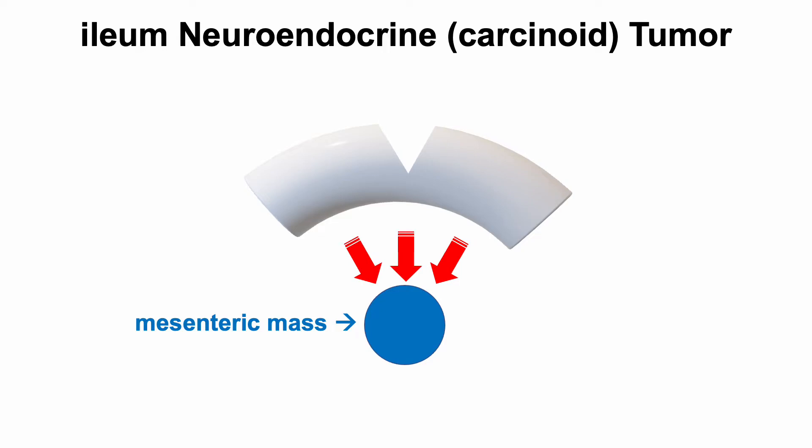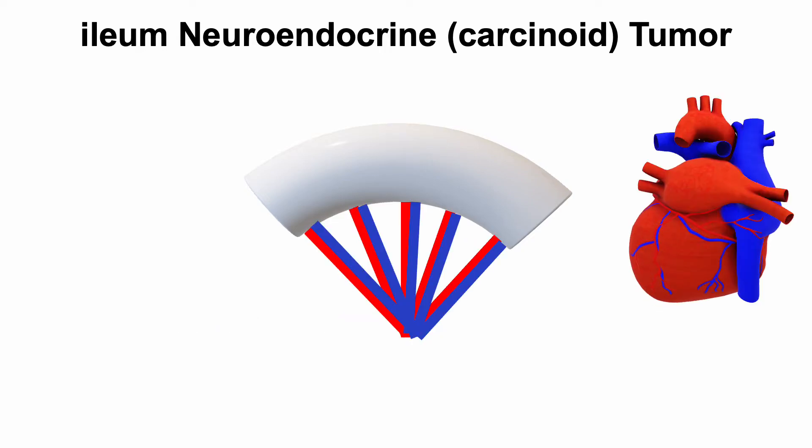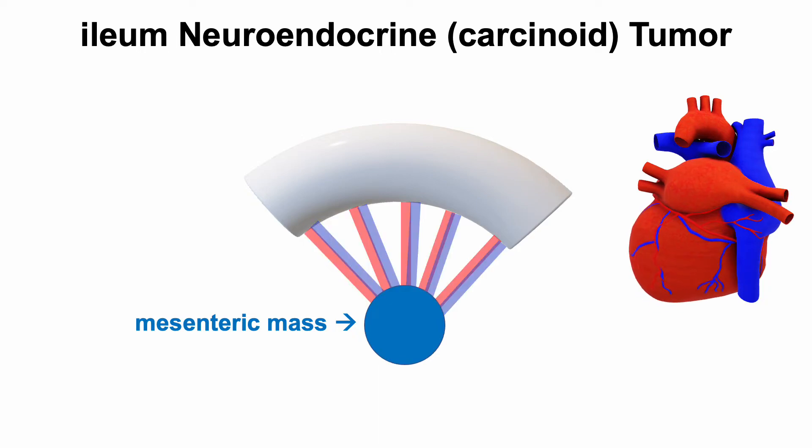So patients lose weight and may experience nausea, abdominal cramping, or diarrhea. The mesenteric mass may also choke off the blood supply to the intestine, causing pain, especially when eating.